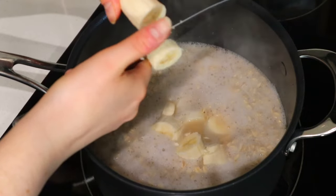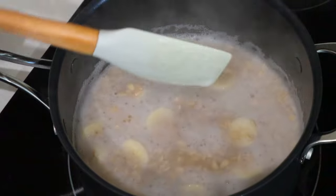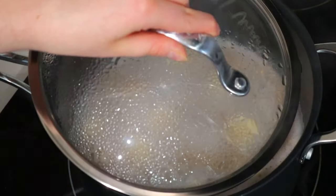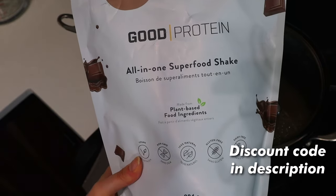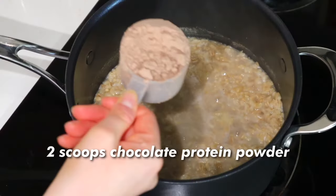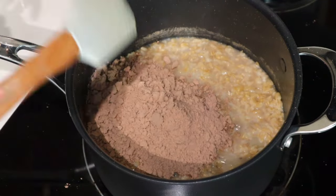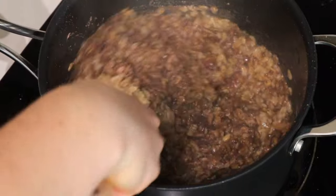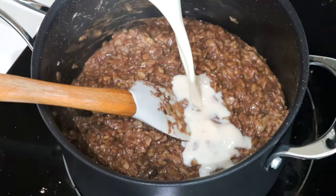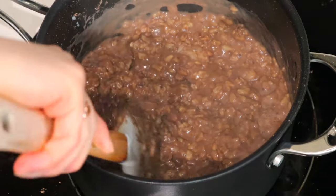Then we're going to add some sliced banana to the oats as they cook, just for a little extra sweetness and potassium. Once they're almost done — maybe about three or four minutes away from being cooked to your liking — I add a couple scoops of my favorite chocolate protein powder. You can check out the brand I love in the description below. Then stir it all in, and if the oats are a little too dry from the protein powder, I like to add a little bit of soy milk.